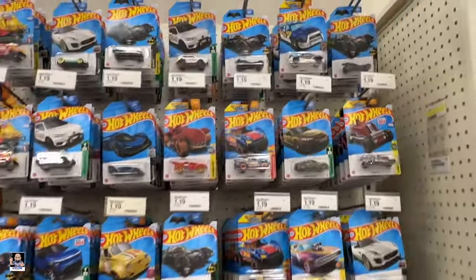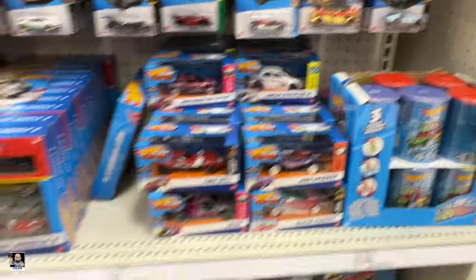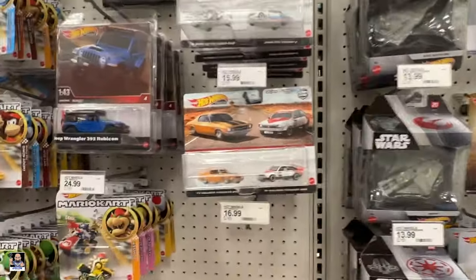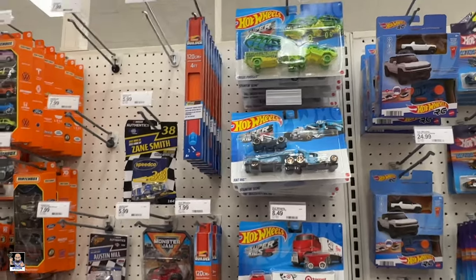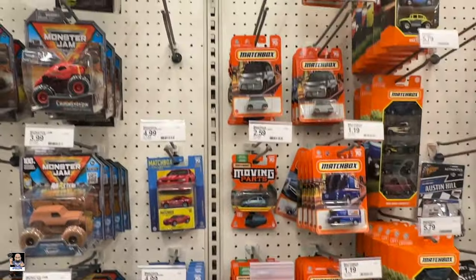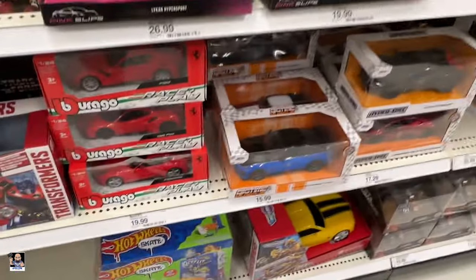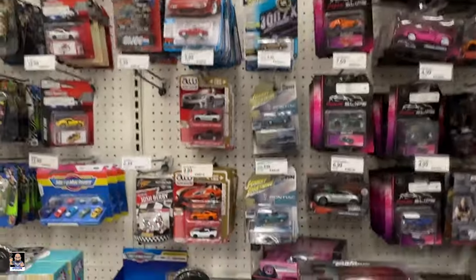We gotta check out some diecast. They definitely have quite a bit. That's pretty cool. Plenty of five-packs. There's Ghost up there. Star Destroyer. Nice little two-packs. I think this is the most diecast I've seen at a Target in a long time. Plenty of super rigs. Matchbox — so-so. Got a little bit of Monster Trucks. Blast and the Furious. Plenty of Big Time Muscle — you don't see too much Big Time Muscle in my area of Targets.